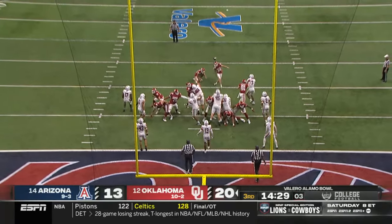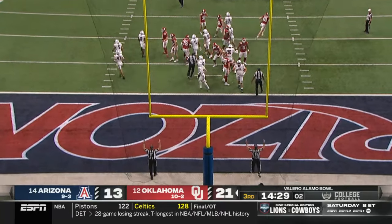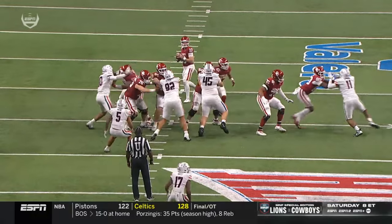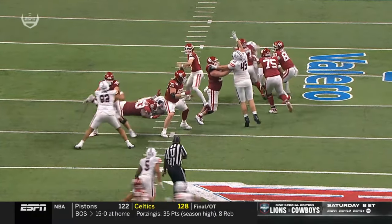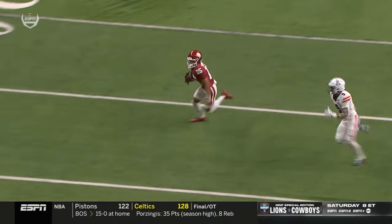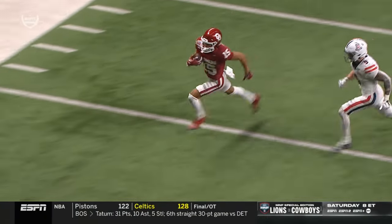Zach Schmidt for the point after. And Oklahoma with 21 unanswered, using tempo to not give Arizona enough time to really communicate what they wanted — that coverage — ended up being a huge play.